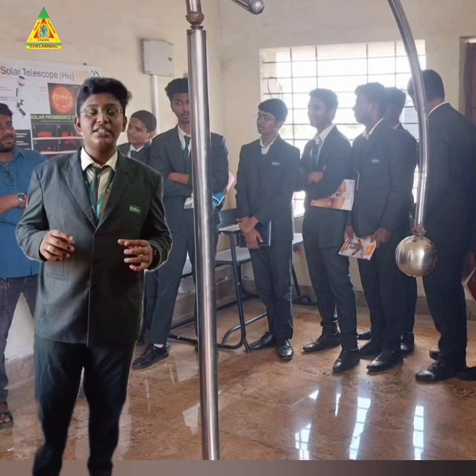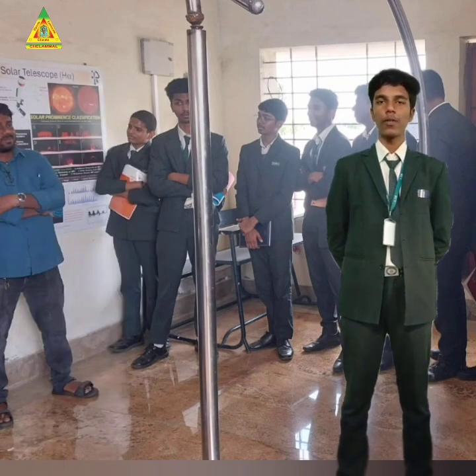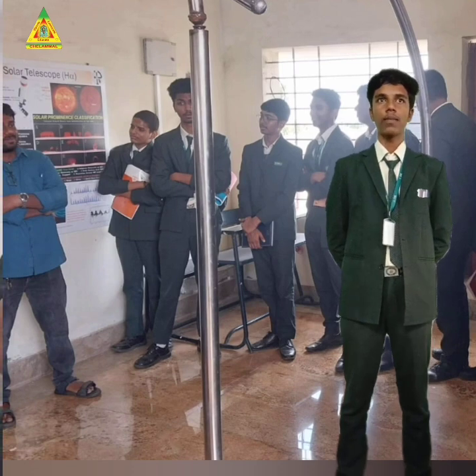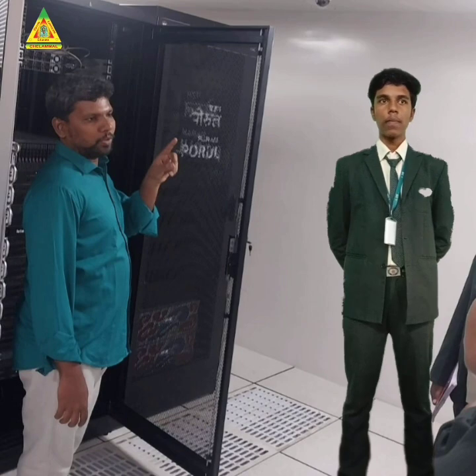I would like to thank our school for such a motivational trip. The science lab was the best amongst others we visited. NID Trishirapalli has a mind-blowing supercomputer named Param. It contributes to multiple applications from various scientific domains such as weather and climate.